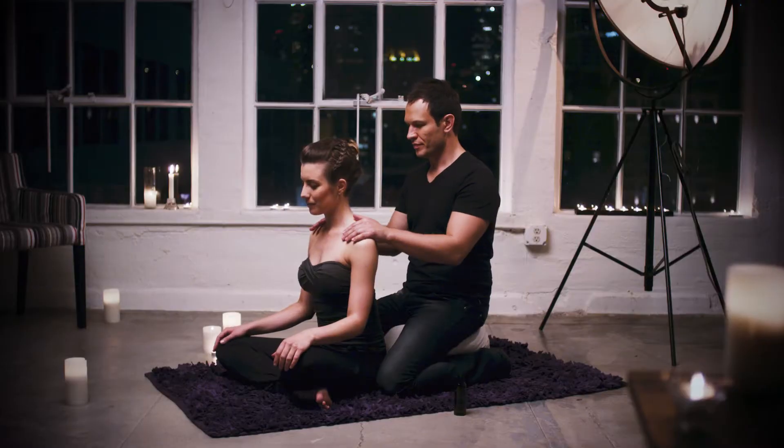Obviously couples are using my massage techniques to initiate foreplay, seduction, sex — and I think that's great. There are no rules on how you should be using Melt. Whatever you want to do in your relationship at home behind closed doors is totally fine with me. This is the reason why we sit upright — the Melt setup.